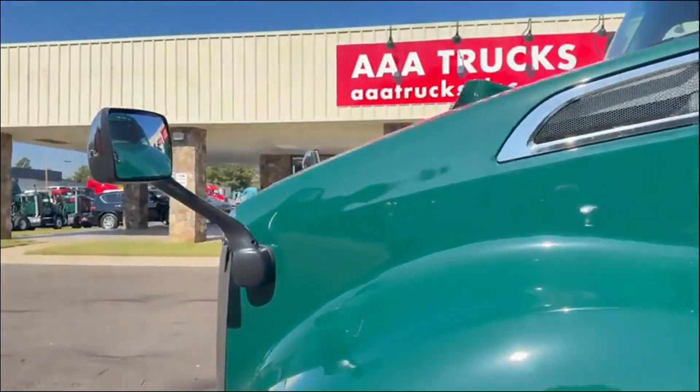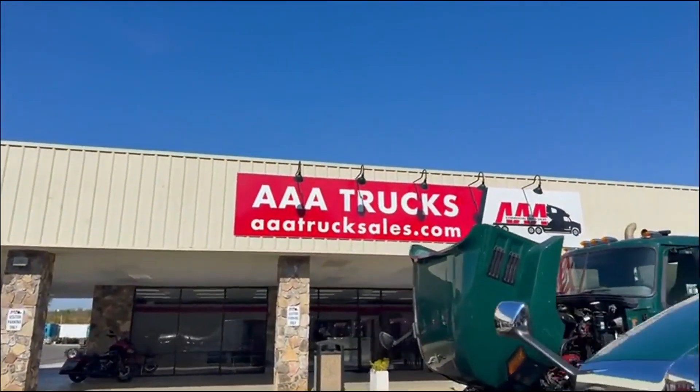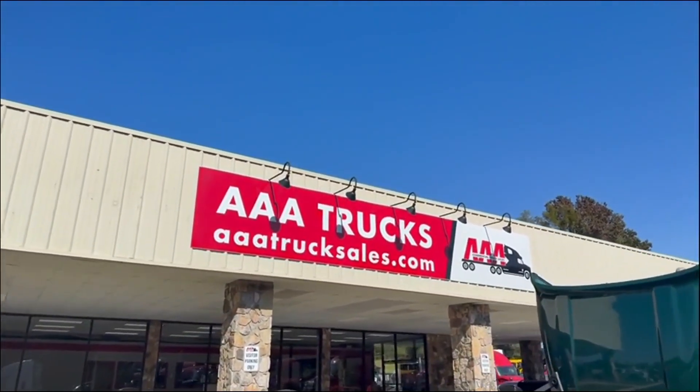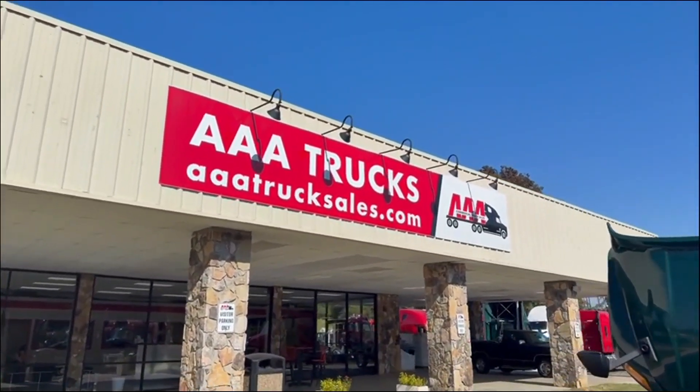You can check it out on our website at aaatrucksales.com or in person here in Monroe, Georgia. God bless and have a great week.